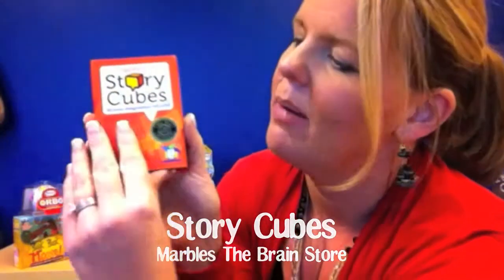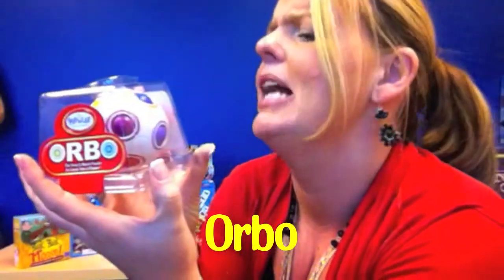Let your imagination roll wild. It comes with all these super fabulous dice and you can tell a story with them. This is a mix and match game — match all the balls to their same color rings from PlaySmart.